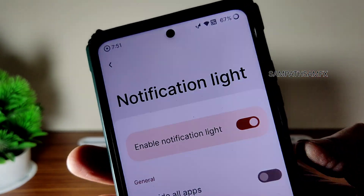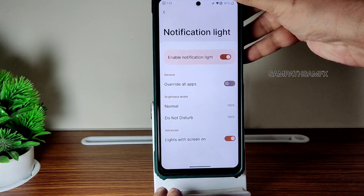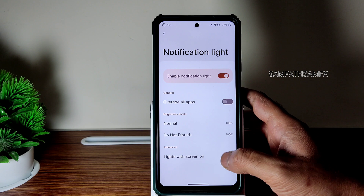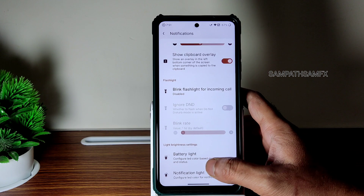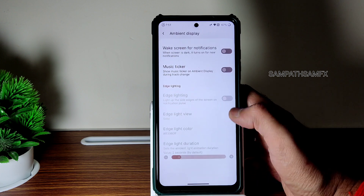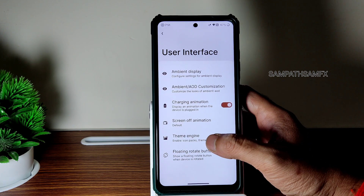It seems it only works while charging — I don't think we get notification light during regular notifications. They have given this option but it doesn't seem to be working. Battery light and those things are given here. User interface: ambient display — enable that to get notifications. Theme engine — you can customize here.